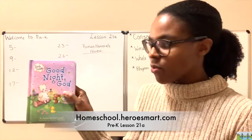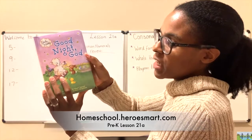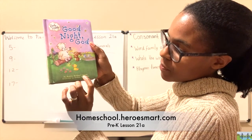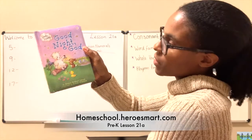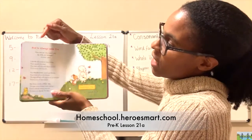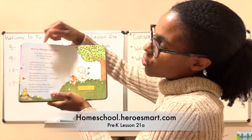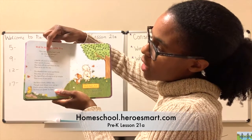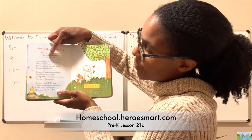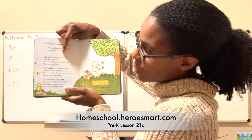Here it is — Goodnight God by Bonnie Rickner Jensen, illustrated by Donna Chapman. It's just a good book — I recommend it. 'God is always with you.' The scripture says: 'You can be sure that I will be with you always.' Matthew 28:20.